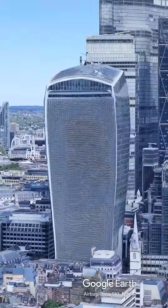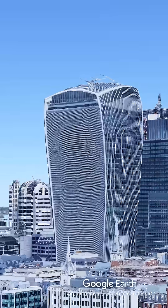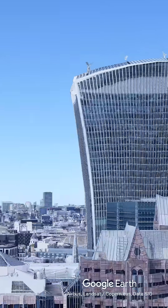In the center of London's financial district, 20 Fenchurch Street is an anomaly. While its neighbors taper inward as they rise, this tower does the opposite — it expands.